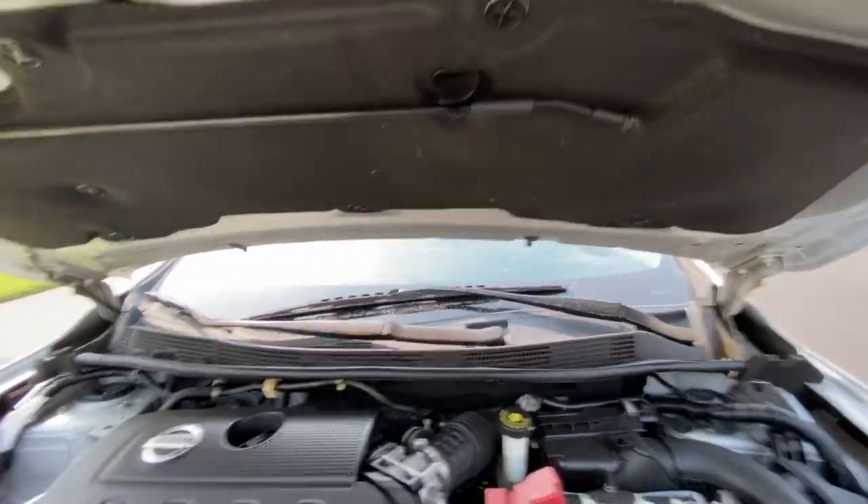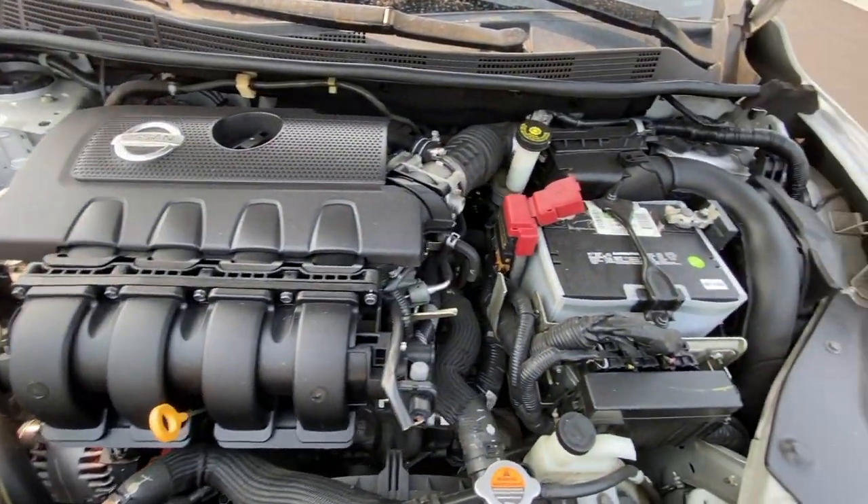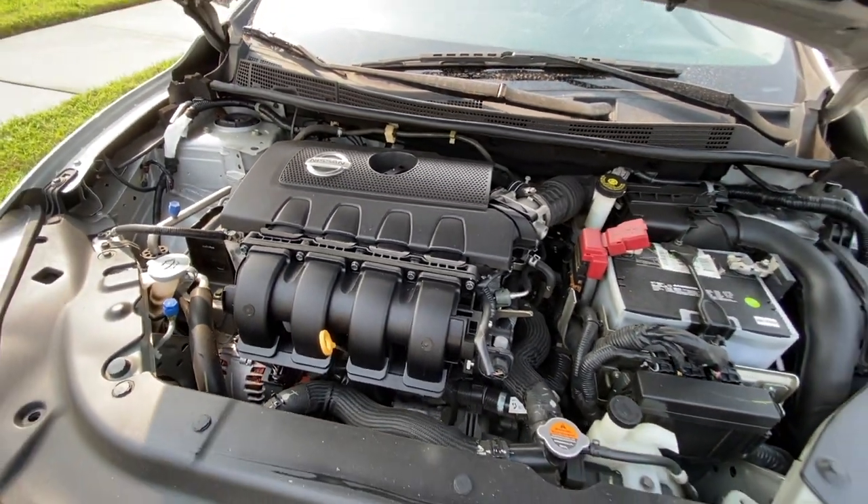The SV model comes with a 1.8-liter four-cylinder engine with a CVT transmission. It gets up to 39 miles per gallon on the freeway and puts out 130 horsepower.